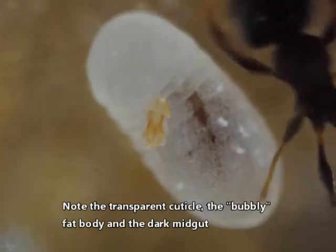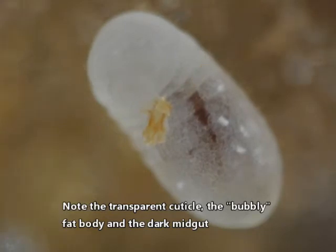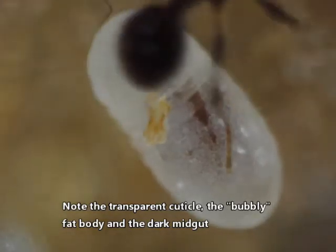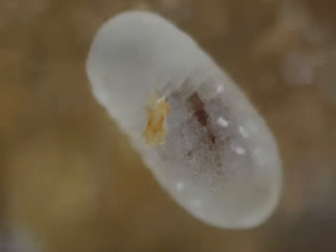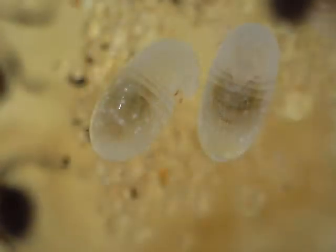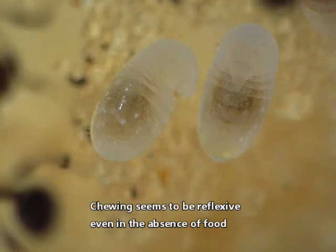Note the transparent cuticle, the bubbly fat body, and the dark midgut. Chewing seems to be reflexive even in the absence of food.